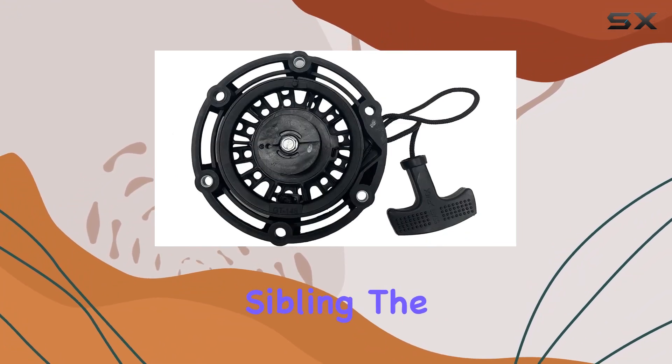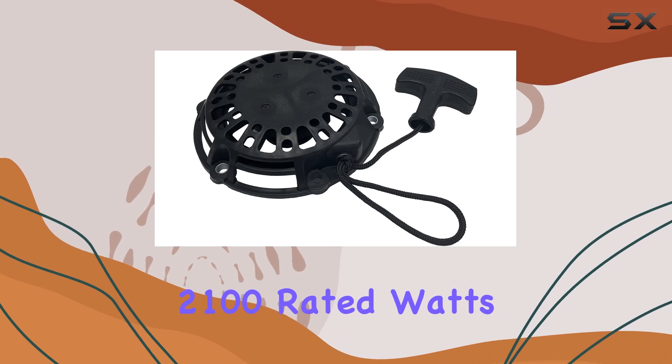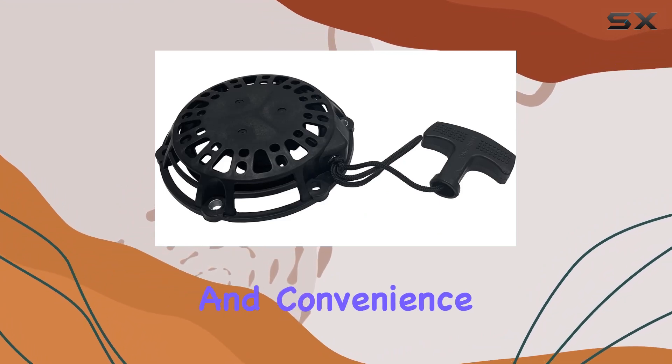But let's not overlook its sibling, the WH2400i, with 2100 rated watts and 2400 peak watts. Both models offer a gas-powered solution, providing the flexibility and convenience you need.